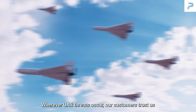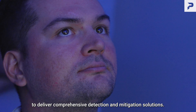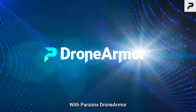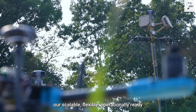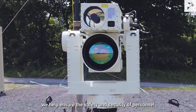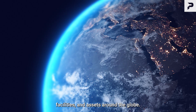We have an incoming threat. Wherever UAS threats occur, our customers trust us to deliver comprehensive detection and mitigation solutions. With Parsons Drone Armor, our scalable, flexible, operationally ready counter-unmanned aircraft system, we help ensure the safety and security of personnel, facilities, and assets around the globe.